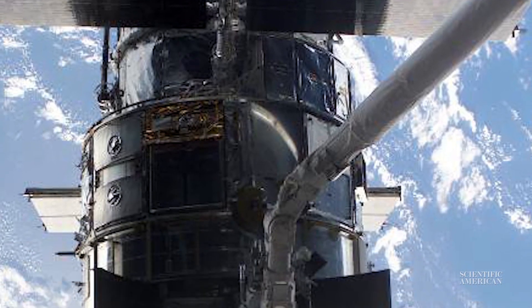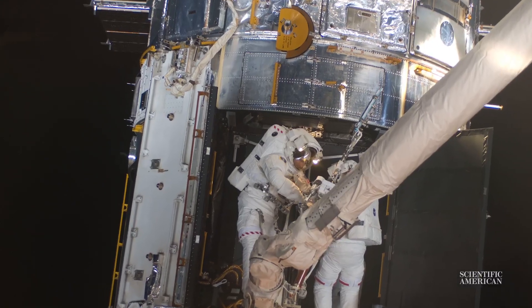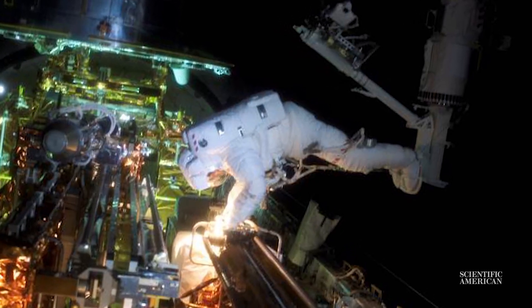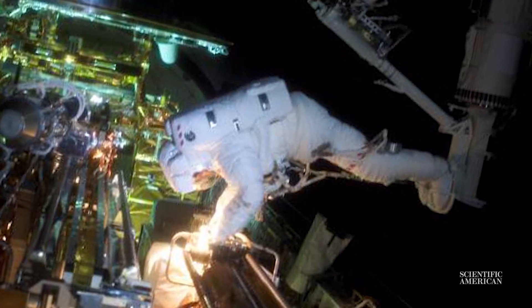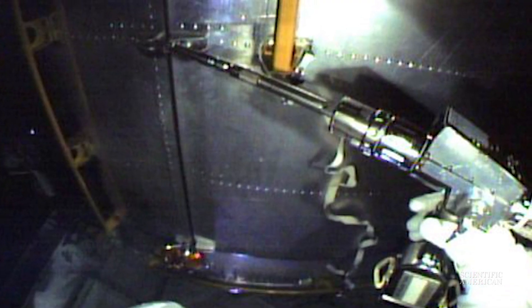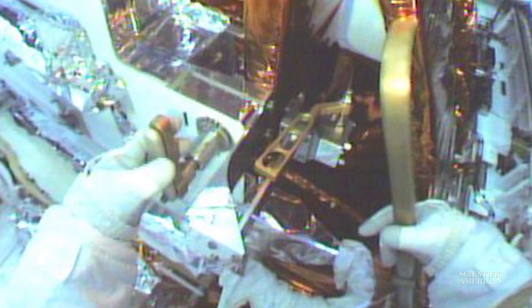It was built and designed to be serviced by astronauts and by the space shuttle. The size of the telescope was dictated by the size of the payload bay, and the altitude was dictated by the altitude that the shuttle could reach. It was designed so that spacewalking astronauts could work on it. It's got handrails all over the place and it's got interfaces — things we can open up with our tools, power tools, wrenches. We can open up the doors and get access to the instruments, and the instruments were made with handrails so that we can pull them out and put a replacement in.